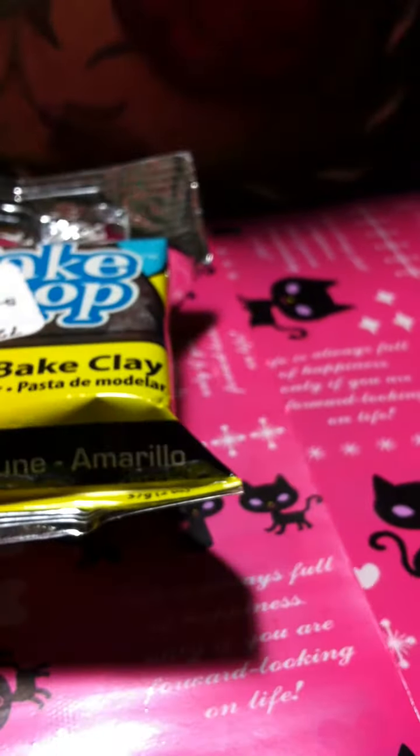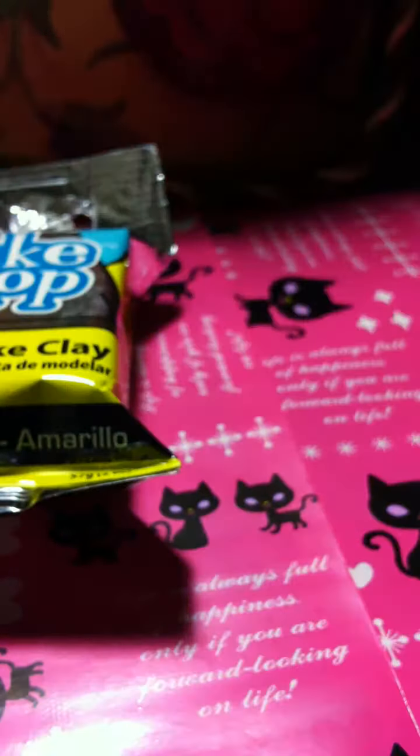I need my camera to focus. So I got Bakeshop clay and this is in yellow because I am out of yellow. I'm also almost out of red, but I didn't want to get too much clay.